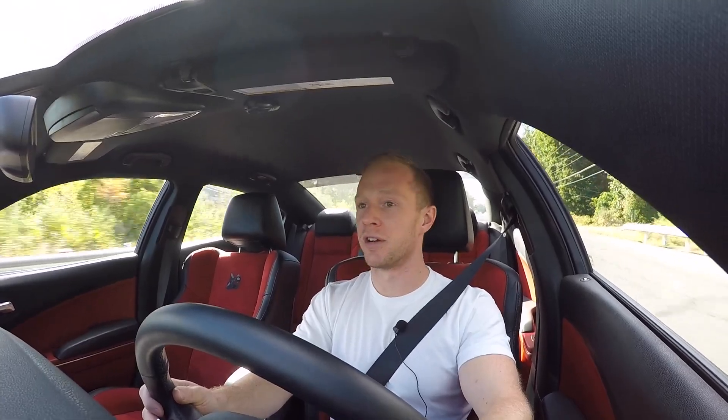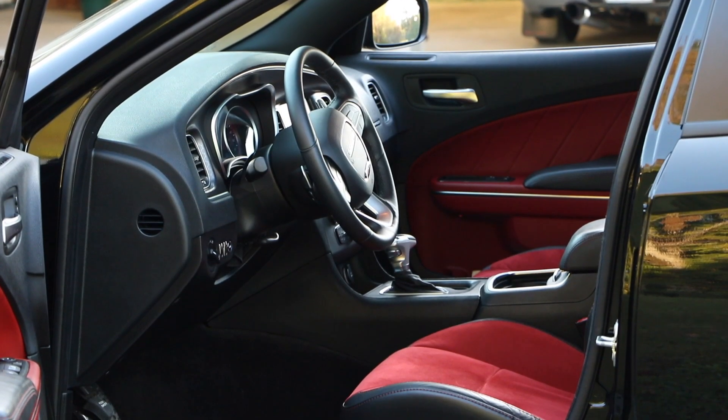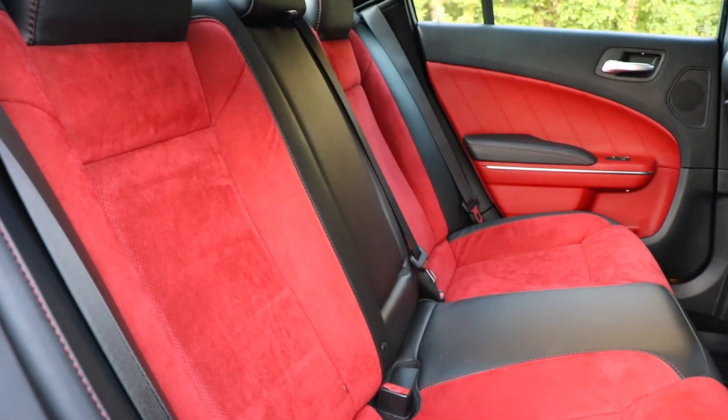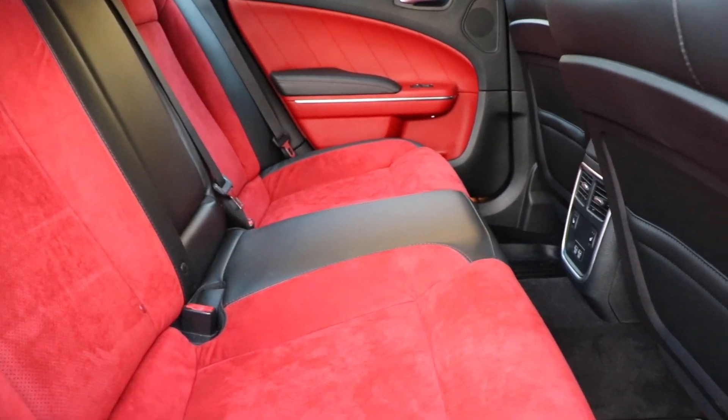Overall, I really love the interior. It's spacious, sporty, high quality, and very comfortable. You can fit five large adults easily — it's a humongous car with lots of trunk space. No problem using this car every single day.